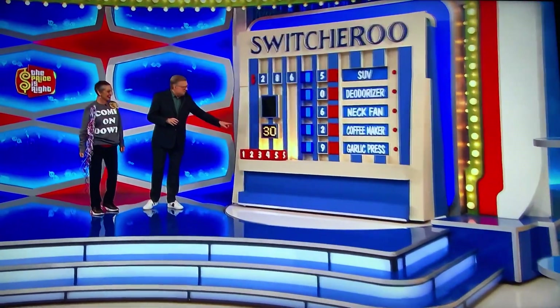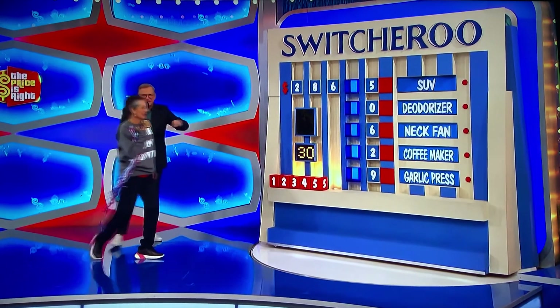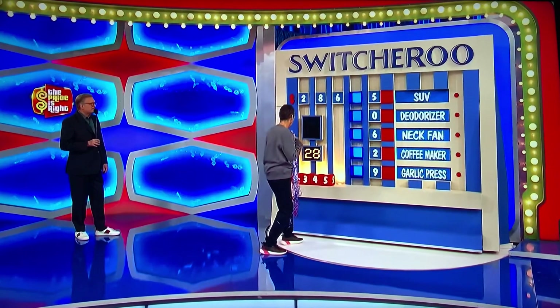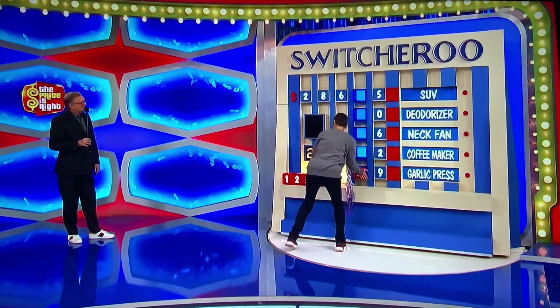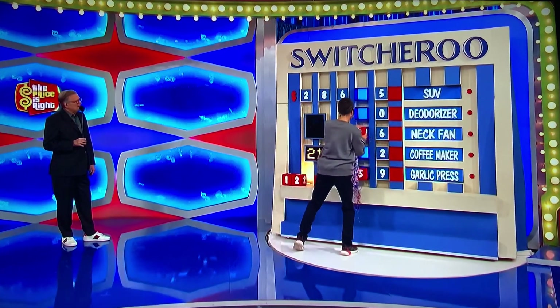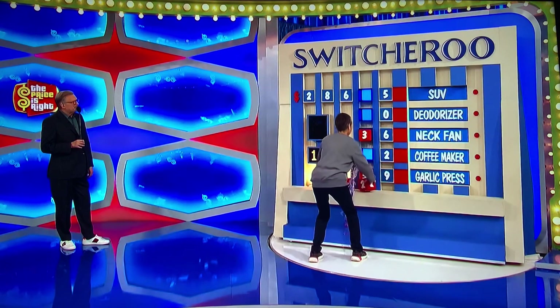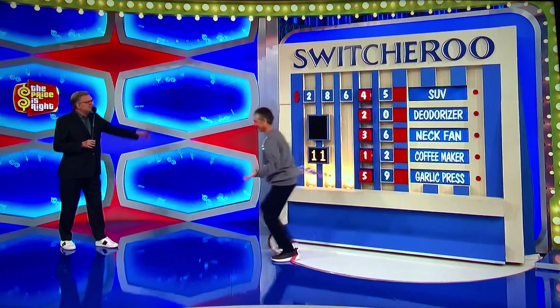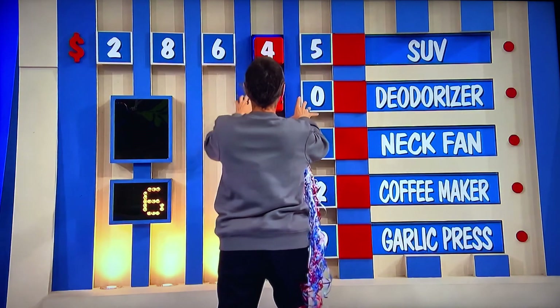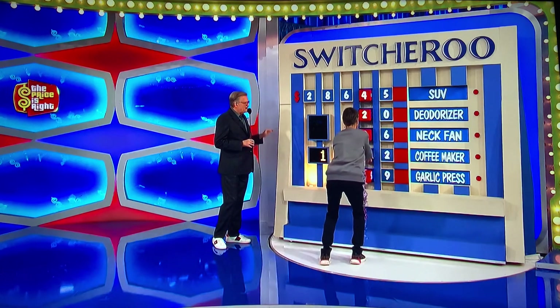Angela, 30 seconds. Put the blocks where they need to go. Whatever you get right, that's what you win. Good luck. Ready? One, two, three, go. 20 seconds left. Plenty of time. 15 seconds left. You have 10 seconds if you want to look it over. 5, 4, 3, 2, 1 — breathe.